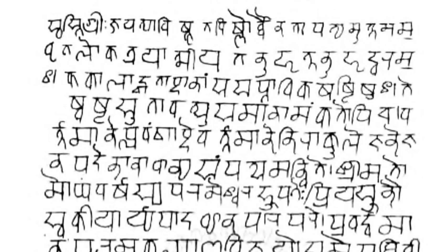ALA-LC Romanization is a transliteration scheme approved by the Library of Congress and the American Library Association, and widely used in North American libraries. Transliteration tables are based on languages, so there is a table for Hindi, one for Sanskrit and Prakrit, etc.